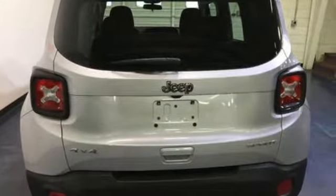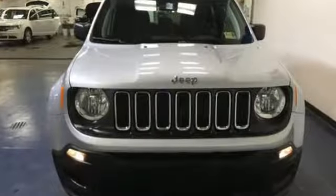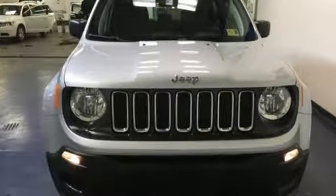The Jeep life fits your life. They say a journey begins with one step — in this case, it begins with a test drive. Start your next adventure today.